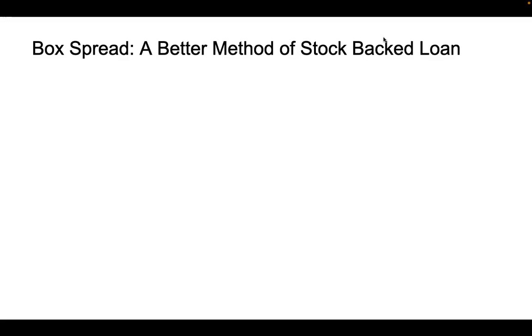Welcome to Clif Investments. Last time we talked about how to borrow money from your brokers so that you never need to pay tax when you want to use the money of your stock. This time I want to introduce a new method to borrow money which is called box spread.